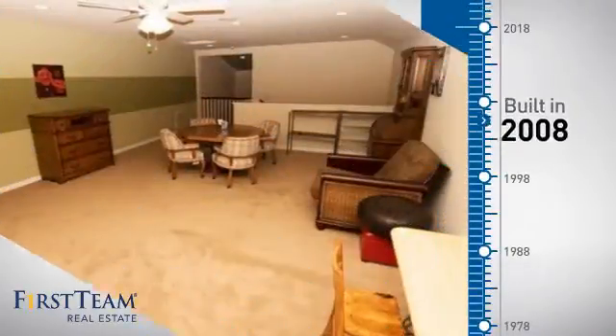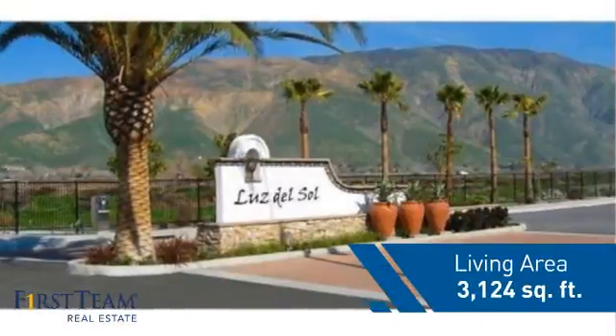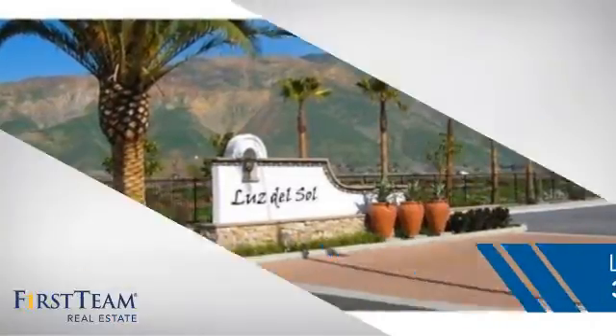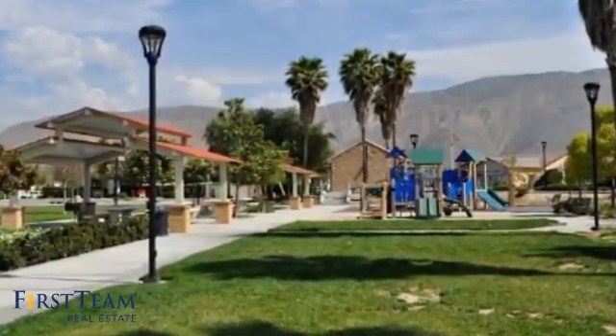This property was built in 2008 and features over 3,100 square feet of living space, giving you a spacious layout to play host or kick back and relax after a long day.